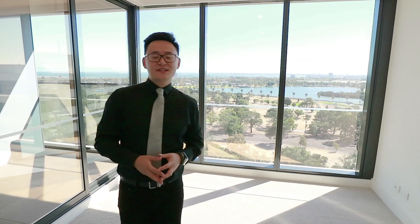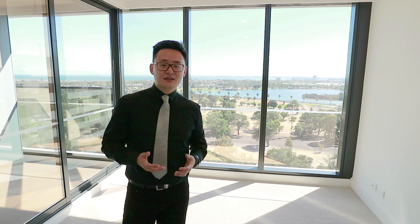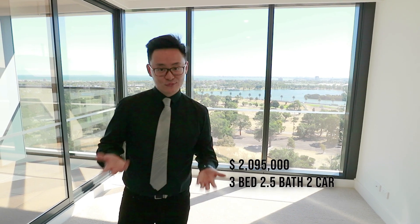在这边泡一个泡泡浴，我相信这一定是很多女孩子心中的一个梦想。那么这就是今天我们来看这套房子的全部了。这个房子现在已经在市面上挂牌出售了，总共的价格是209万5千。如果有兴趣的话，欢迎联系我们。